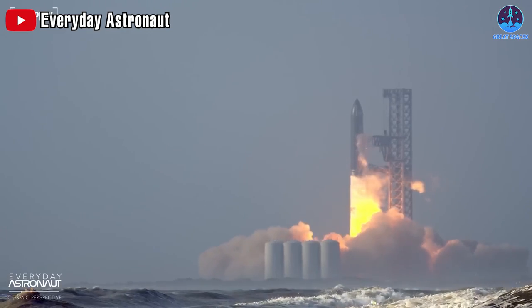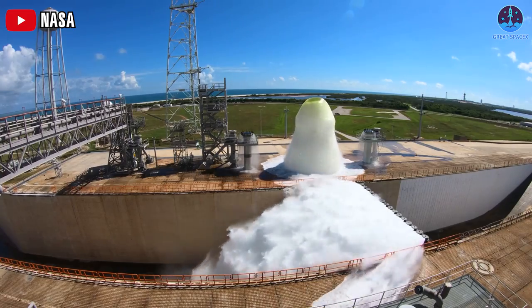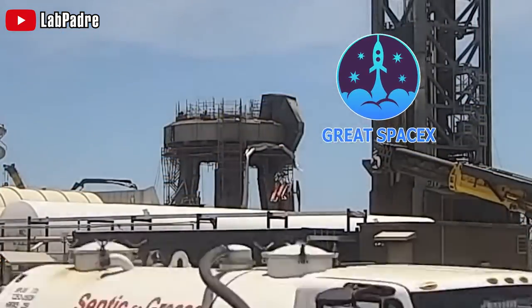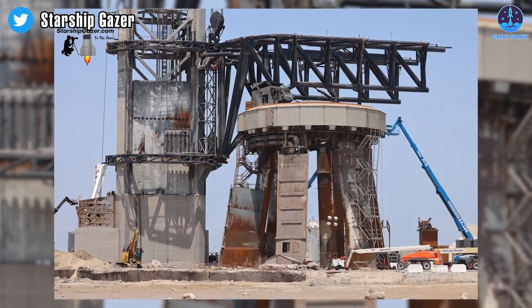How much water exactly will SpaceX use for a Starship launch, and how will this compare to other platforms? Let's find out in today's episode of Great SpaceX. First of all, why is the water deluge system even a thing?